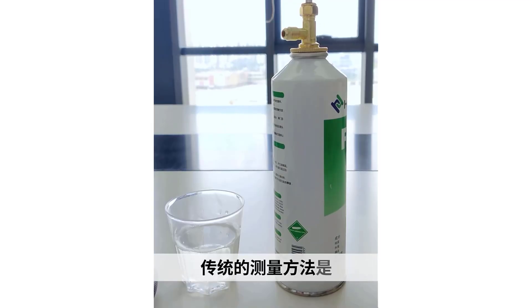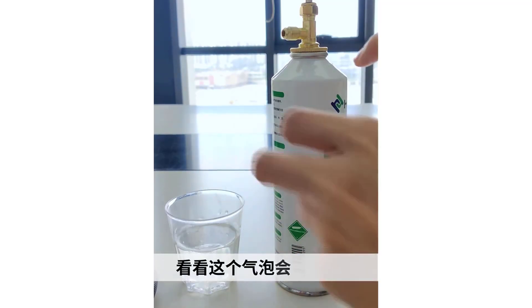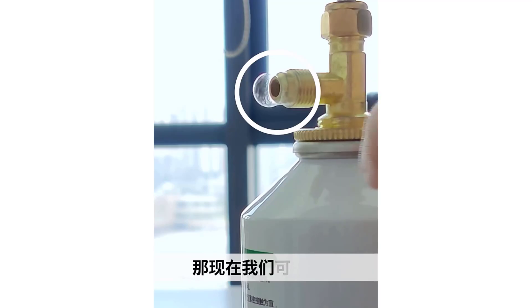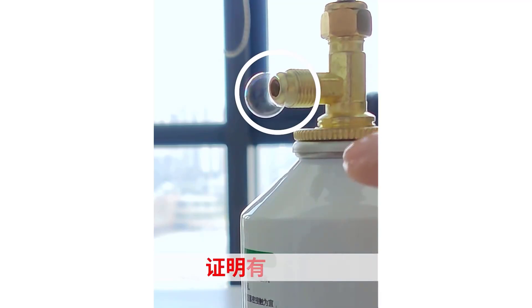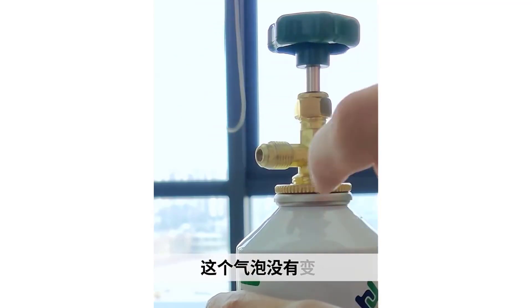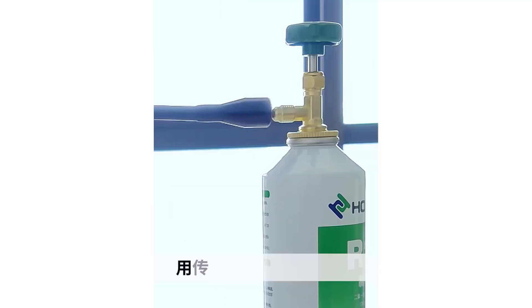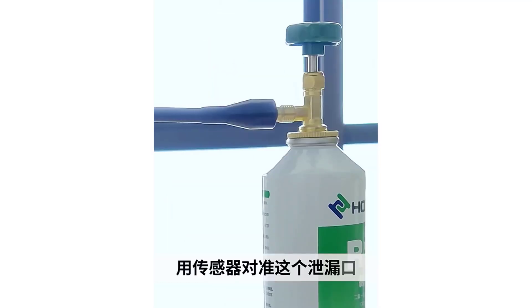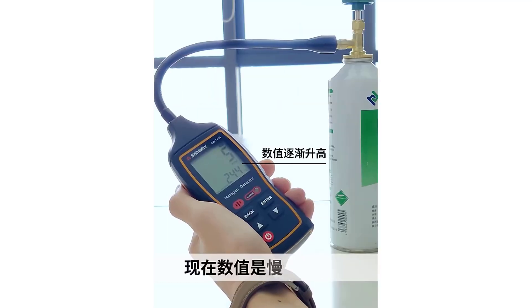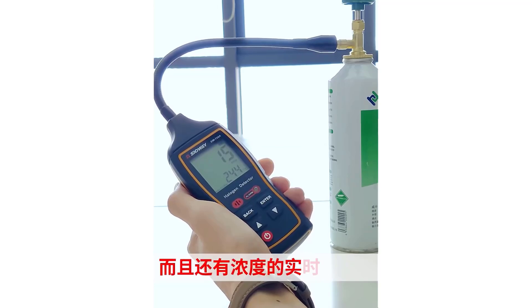The SUNDWE SW743A Gas Leakage Detector is a reliable and user-friendly tool for detecting gas leaks with high sensitivity and quick response times. Its comprehensive alarm system and real-time data display make it a valuable instrument for ensuring safety in environments where gas leaks could pose a risk. Despite the need to purchase batteries separately, its overall performance and features make it a solid choice for both professionals and DIY enthusiasts.